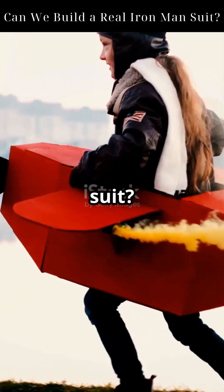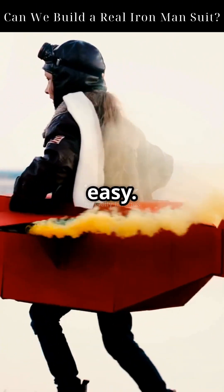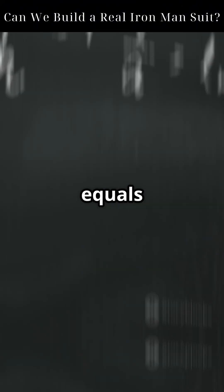Could we actually build an Iron Man suit? Jetpacks are real, but physics doesn't make it easy. To fly, we need thrust greater than weight. That's Newton's second law in action: F equals MA.